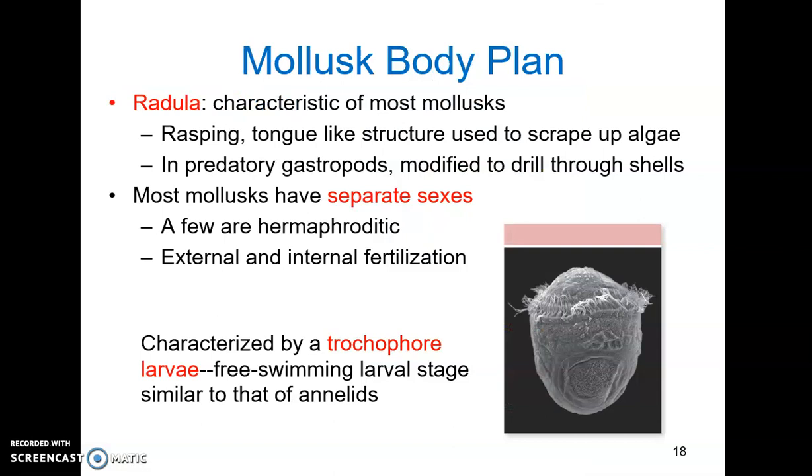Mollusks also oftentimes have a radula — a rasping, tongue-like structure used to scrape up algae, kind of like a sand belt, so it's used for feeding. It can be modified: in predatory gastropods it's used to drill through a shell, and it can also be a harpoon-like structure accompanied by venom.